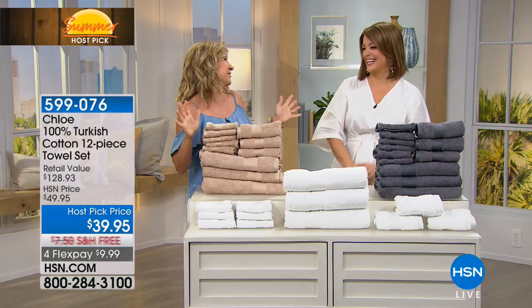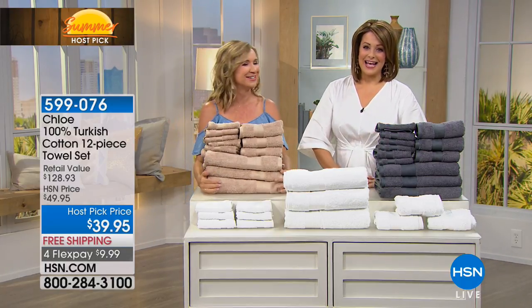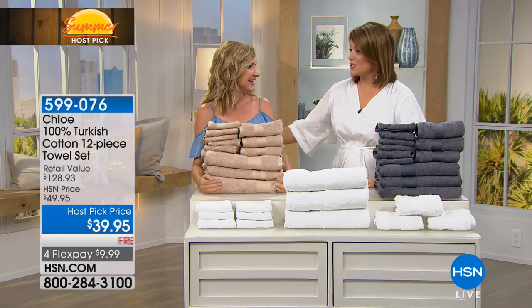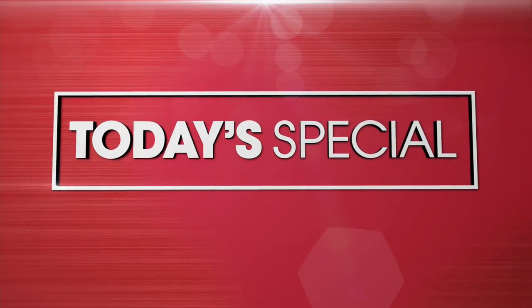Somebody already bought these and wrote a five-star review — you're going to love these. What a great essential. 599-076 is your item number. Good to see you. I have a feeling you're not coming back with this — I think this might be gone.